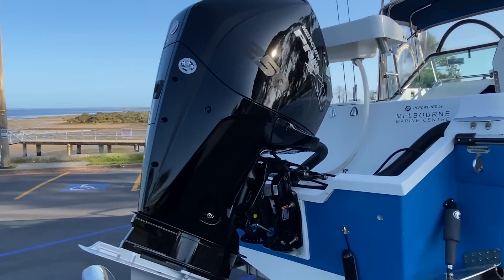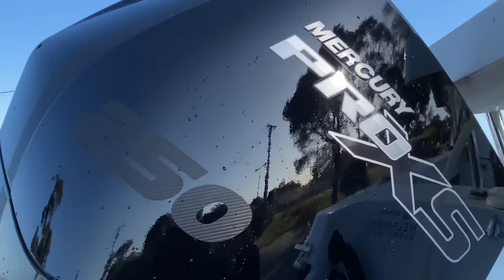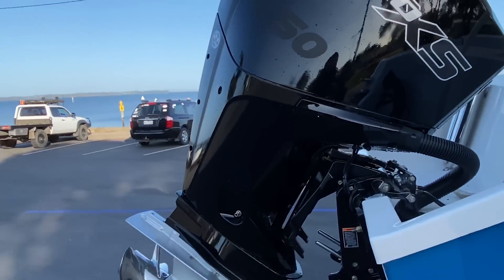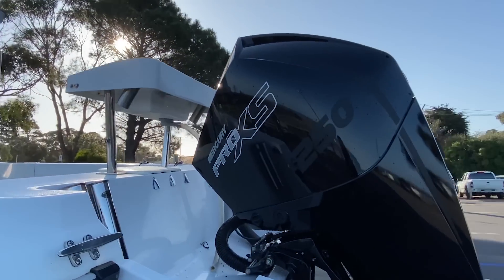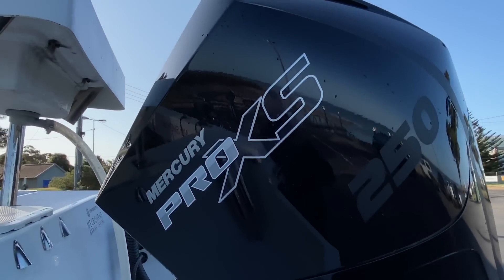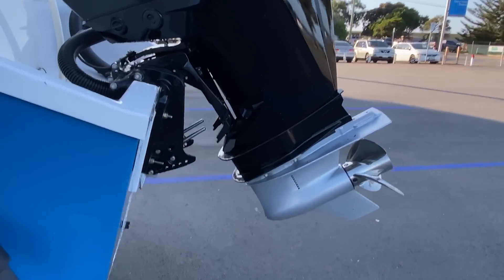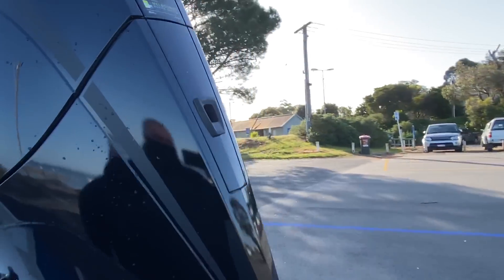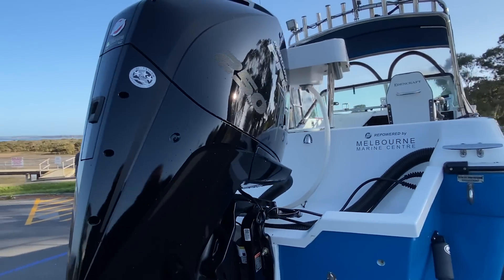Have a look at that ginormous beast — V8. We're going to take it out there and give it a good old pounding. Six metre Edencraft, 250 horsepower Mercury V8 Pro XS, fitted by Melbourne Marine. 100% ready to rock and roll. They've done their testing and this thing's going to hum along.